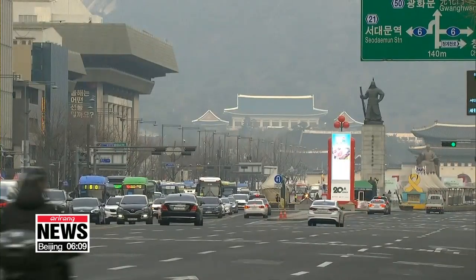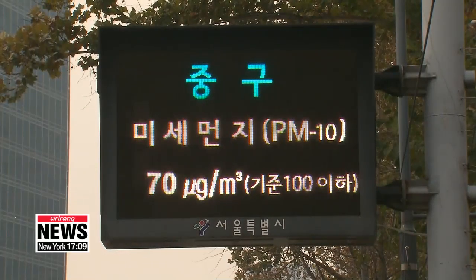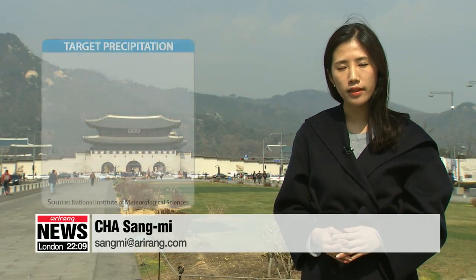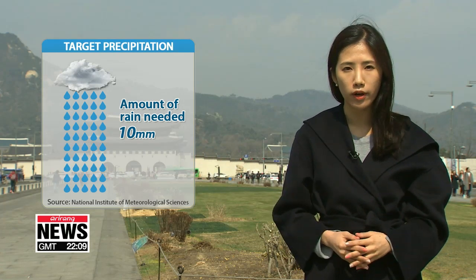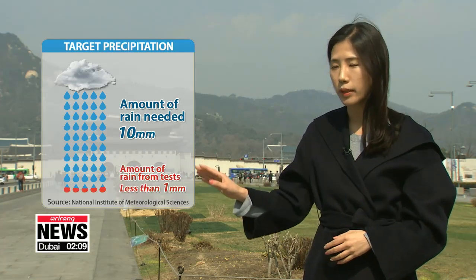However, there are several limitations to cloud seeding, with the method only possible under a precise set of atmospheric conditions. South Korea's weather agency and the environment ministry say that fine dust is reduced when there's over 10 millimeters of rain per hour, but so far the Korea Meteorological Administration has seen less than one millimeter of rain — far short of the target.